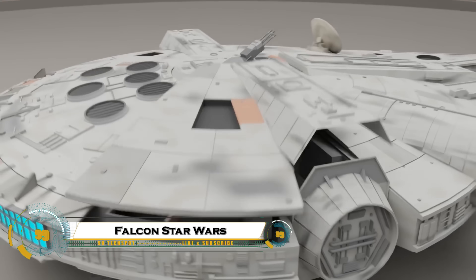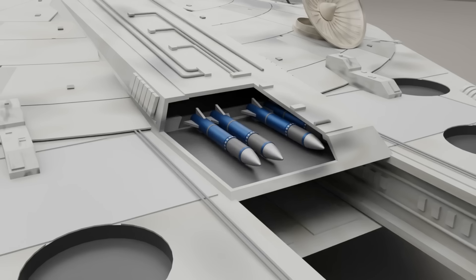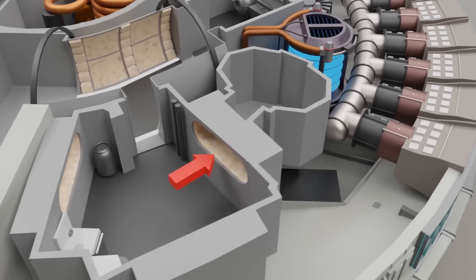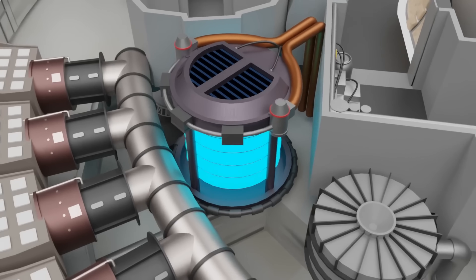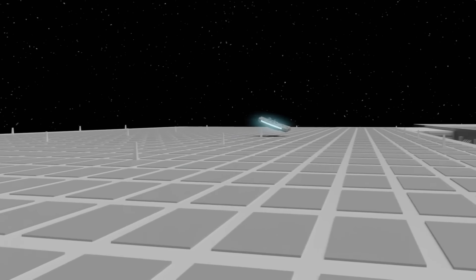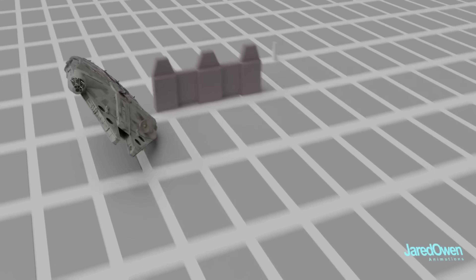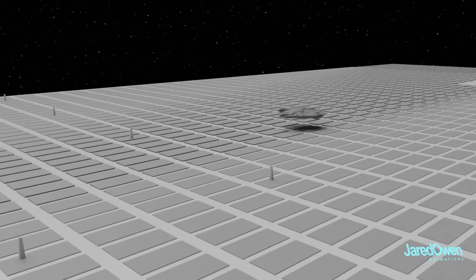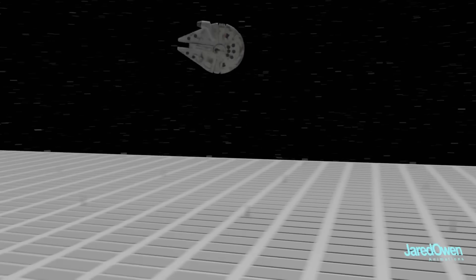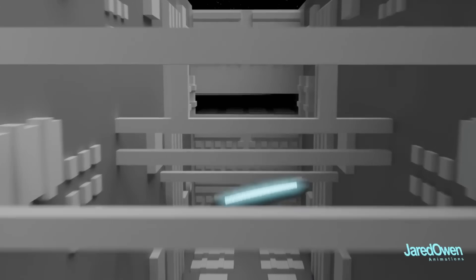The Millennium Falcon is one of the most iconic starships in the Star Wars universe, famous for its speed, unique design, and role in countless epic battles. Piloted by Han Solo and Chewbacca, this heavily modified Corellian YT-1300 freighter is known for its ability to outmaneuver Imperial forces and make the legendary Kessel Run in less than 12 parsecs.